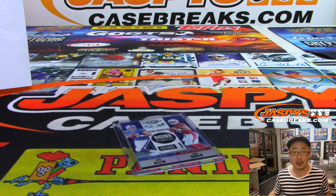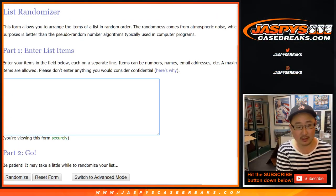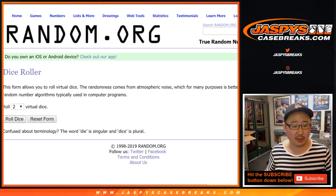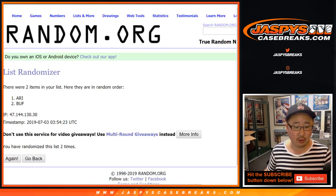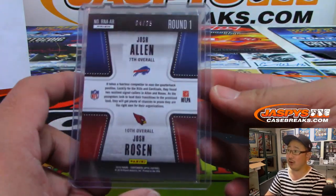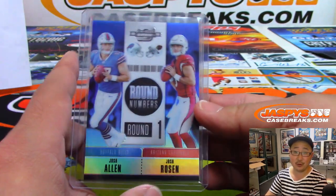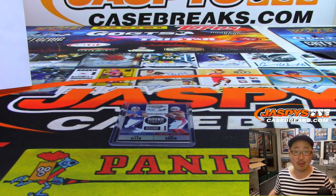And there's Gronk right there. Thanks, everybody — nice, solid break. That Baker Mayfield in there was really cool too. Let's do this randomizer really quick. Good luck everybody. So that's Buffalo and Arizona Cardinals, ARI, for the randomizing purposes — three and a two, five times, team on top gets it. Goes to the Arizona football Cardinals. Mike with the Cardinals, you'll get this Round Numbers round one card, four out of 25. Nice little number on that too. Thanks everyone. Joe for Jaspi's CaseBreaks.com — another great Contenders Optic football break in the books. We'll see you for the next one. Bye-bye.